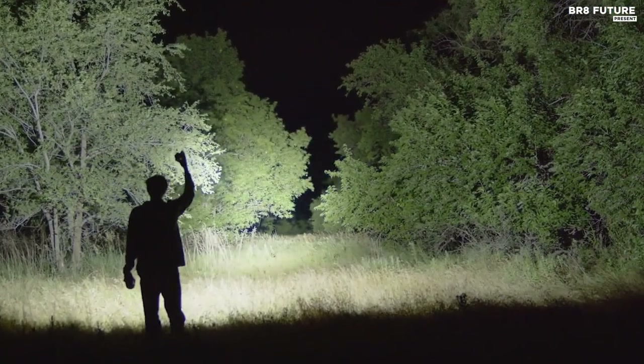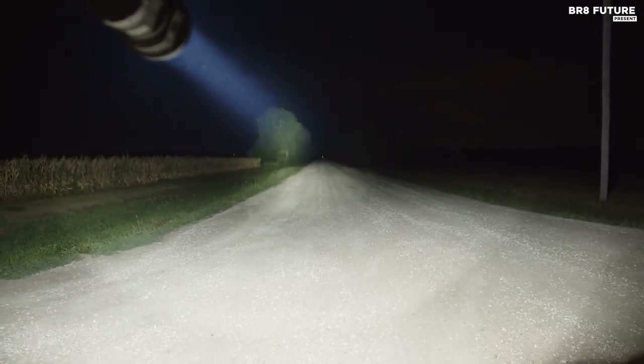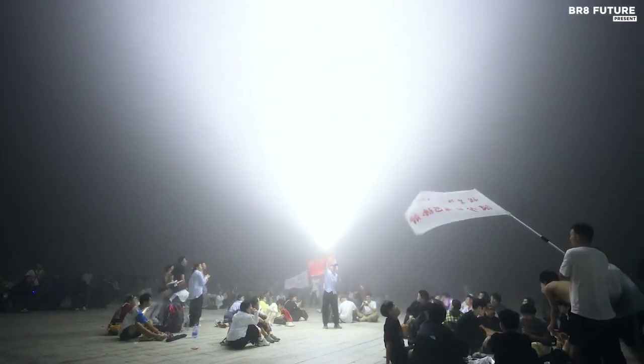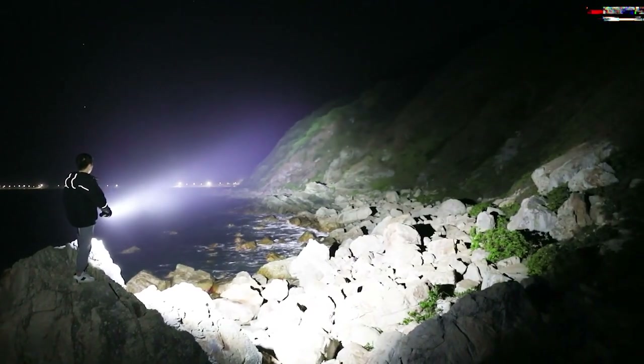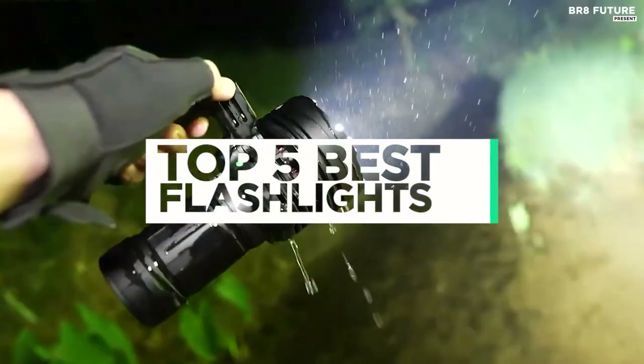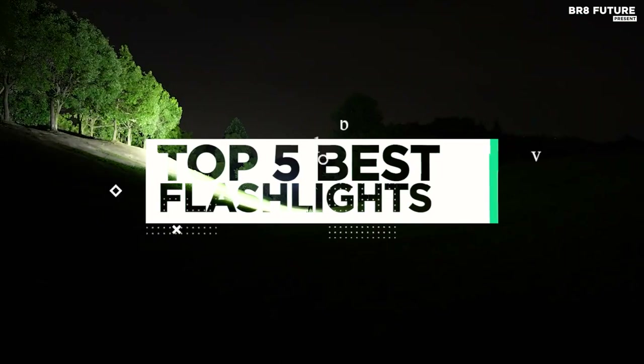In a world where emergencies can strike at any moment and outdoor adventures beckon the daring, having the best flashlights at your disposal is essential. These versatile devices are not only indispensable tools for first responders and outdoor enthusiasts, but also have countless everyday applications. And that's where our guide to the top 5 best flashlights you can buy for this year comes in.